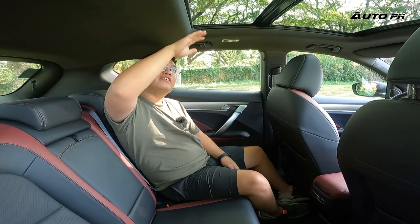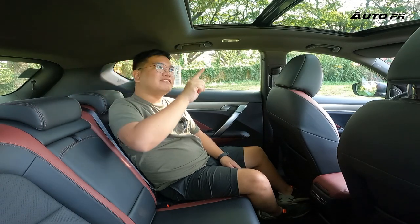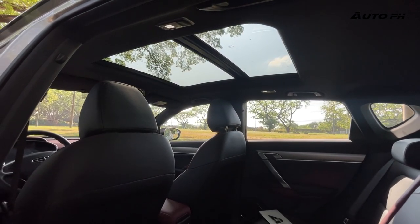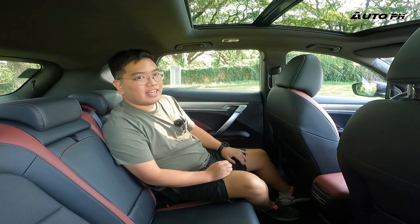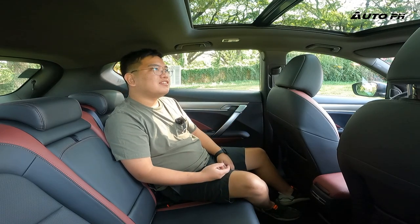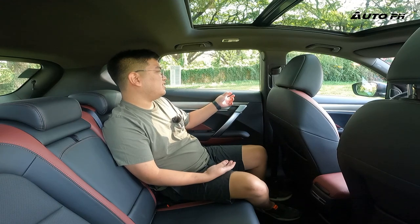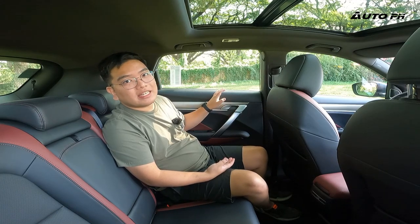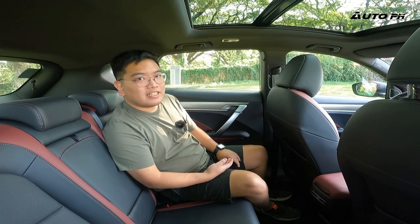Headroom is a bit tight because of the panoramic sunroof, which unfortunately doesn't extend all the way back. Despite the space, the cabin can feel a bit tight in the rear due to the high window line and low seating position. The panoramic sunroof does help brighten and open up the cabin. Rear door materials include soft-touch panels and a leather armrest — very good quality.